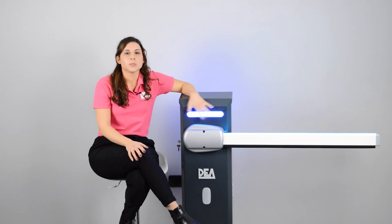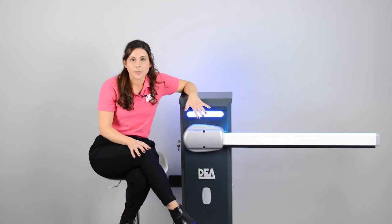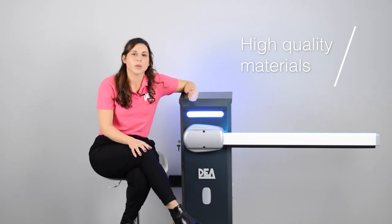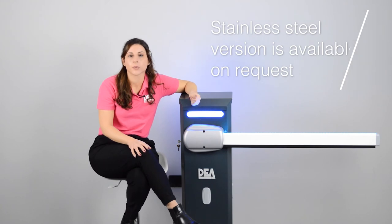Now let's move to the mechanical aspect of this barrier. Pass-End is really reliable — all components are made with high-quality materials, and we remind you that a stainless steel version is also available on request.